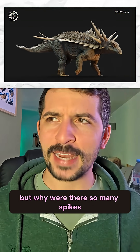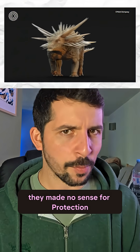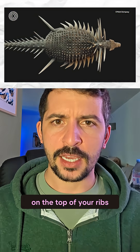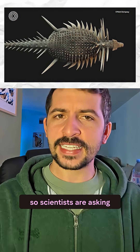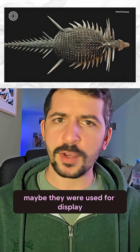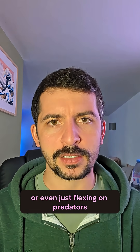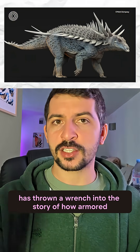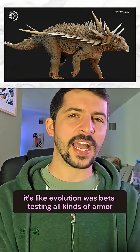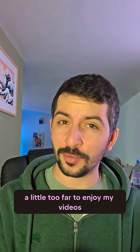But why were there so many spikes? And more importantly, why were they in such bizarre places? They made no sense for protection — like why would you grow a giant spike on top of your ribs? You're not blocking anything with that. So scientists are asking maybe they weren't just used primarily for defense. Maybe they were used for display, showing off to potential mates or even just flexing on predators. Whatever the reason, Spicomelus has thrown a wrench into the story of how armored dinosaurs evolved. It's like evolution was beta testing all kinds of armor and this dinosaur was the prototype that pushed things a little too far.